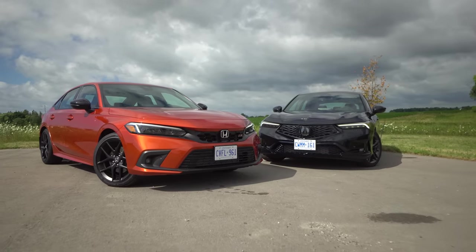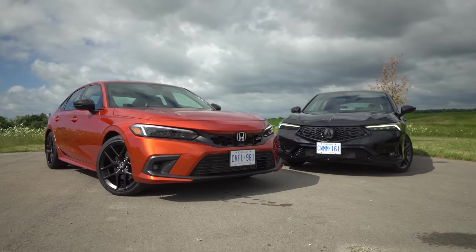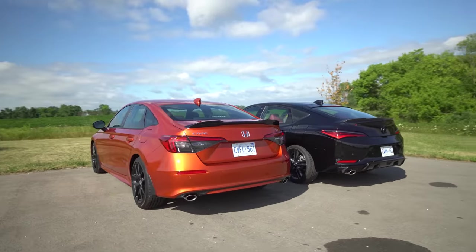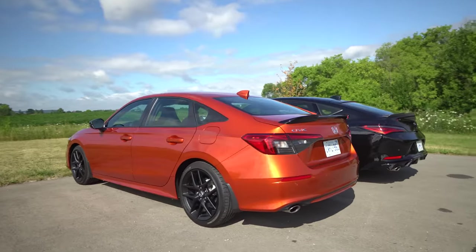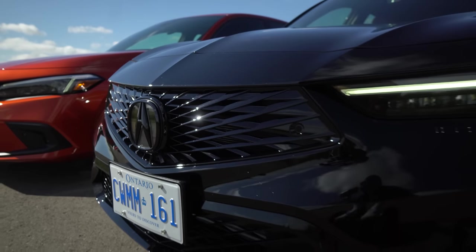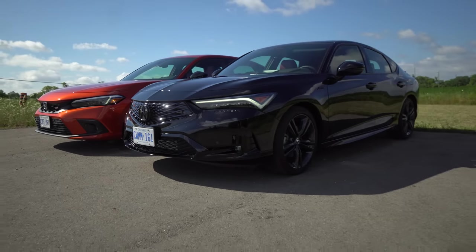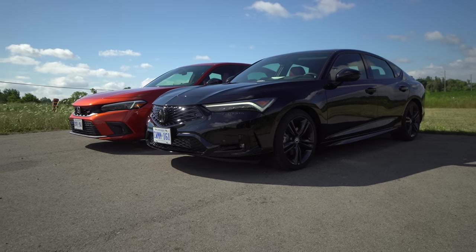Looks-wise, is the Integra that much worse looking than the Civic? I think the Integra has better headlights, taillights, rear end, and diffuser — but besides that I think the Civic wins. I actually don't think it's a bad looking car at all. The only problem is that it looks exactly like the rest of the Acura lineup, which is kind of confusing — they didn't differentiate it enough.